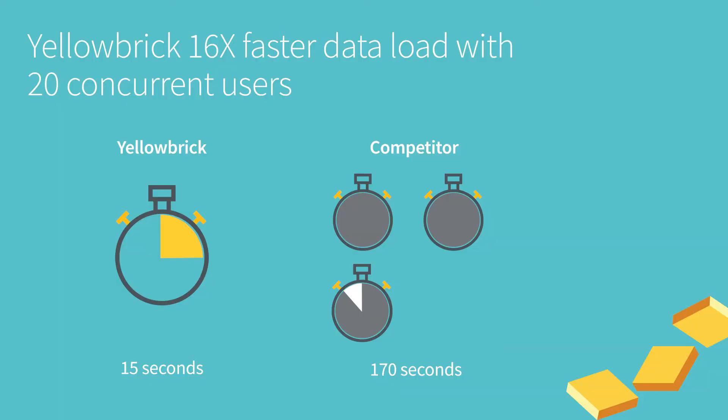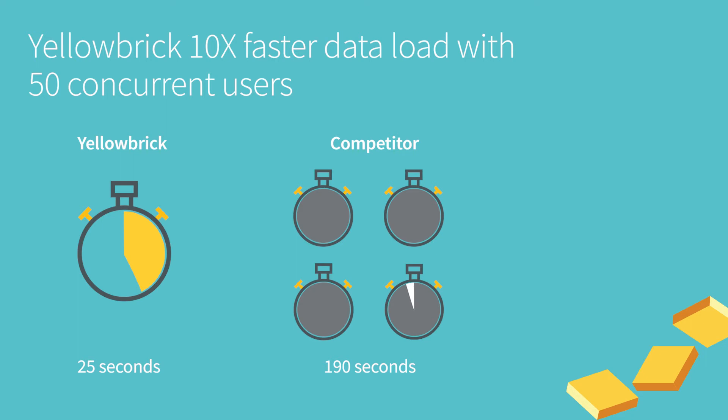Another thing the customer noticed was that Yellowbrick got the most recent data into users' hands much faster. This customer deals with streaming data — tens to hundreds of thousands of transactions per second — where data recency is very important. As data flows in from Kafka, it gets merged in an incremental ELT process and presented to users for analytics. Yellowbrick was able to do this process in seconds rather than the minutes the competitive database took.